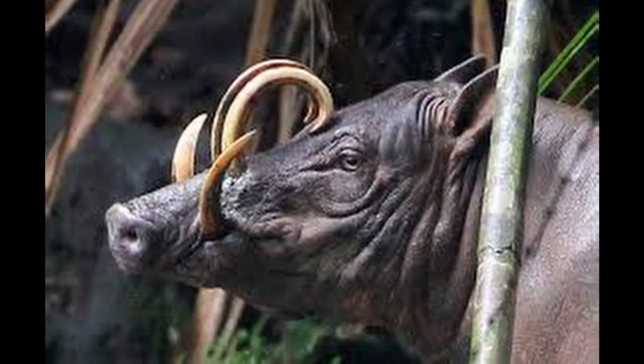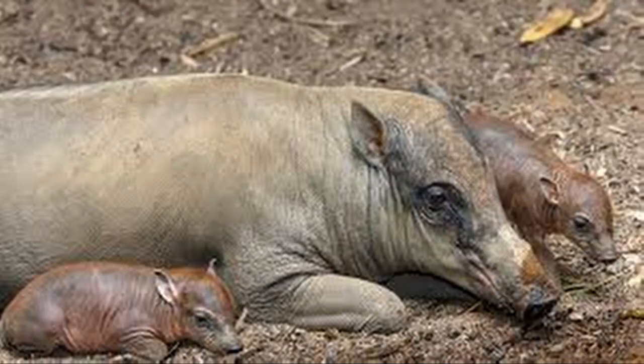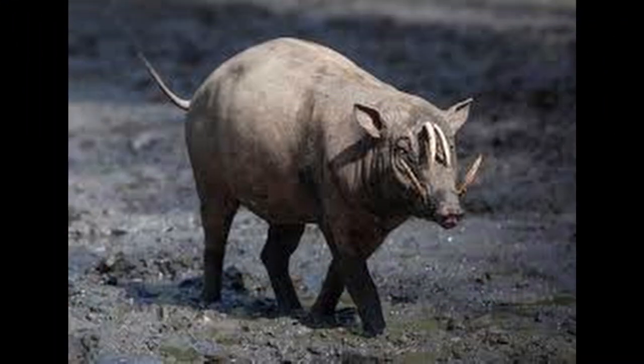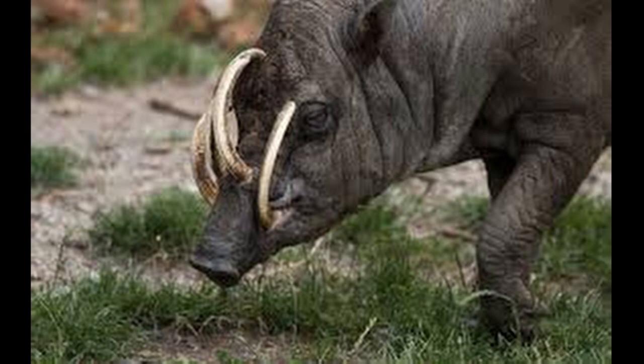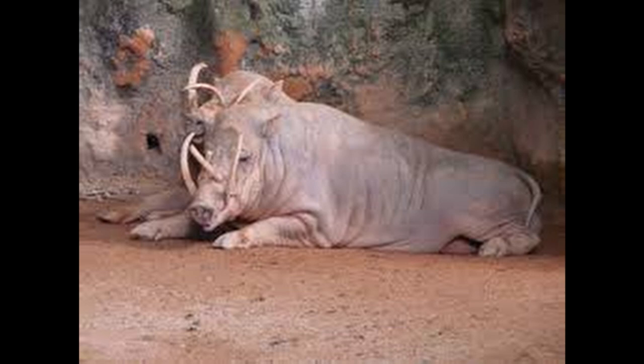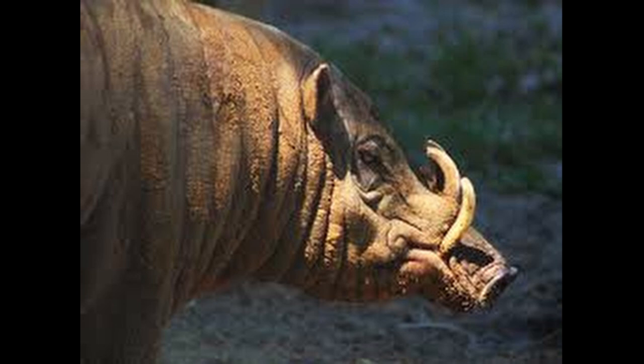The remarkable prehistoric appearance of these mammals is largely due to the prominent, upwards-curving canine tusks of the males, which actually pierce the flesh in the snout. Because it does not have a rostral bone in the nose, a Babirusa does not dig with its snout like other pigs do, except in mud and swampy grounds. The diet of the Babirusa includes leaves, roots, fruits, and animal material. The strong jaws of a Babirusa are capable of easily cracking hard nuts.